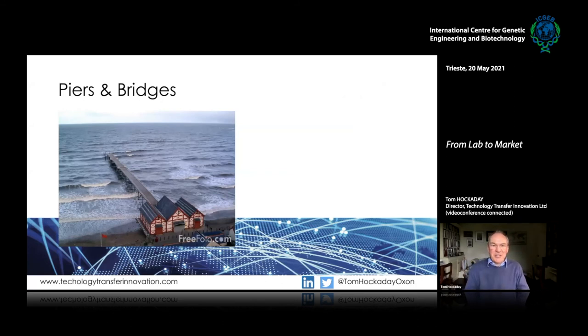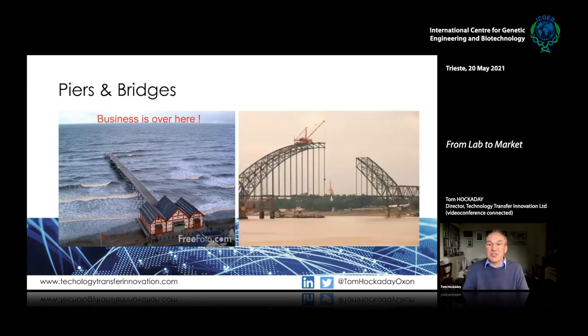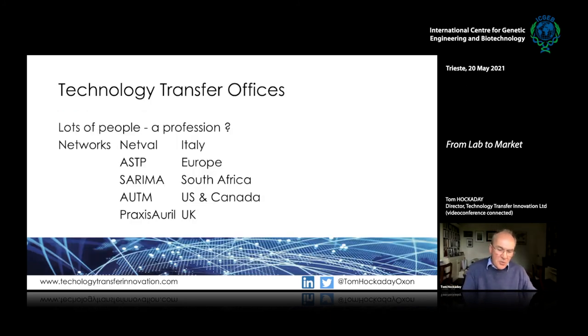This brings up the idea of piers and bridges. A pier — you go along, walk out over the water, you're having a nice time, but you haven't reached the other side, you haven't reached business. You can view that as proof of concept funding coming from only one side. What you want to do is build your bridge from both sides: as well as pushing things out from the university research side, you also want industry and investors collaborating with you and pulling things across.